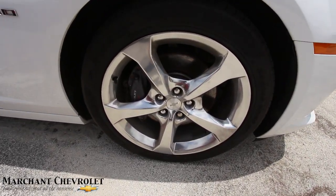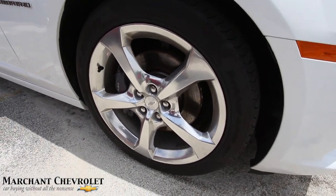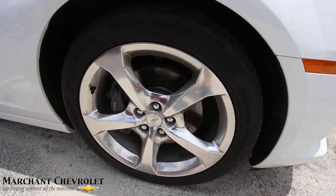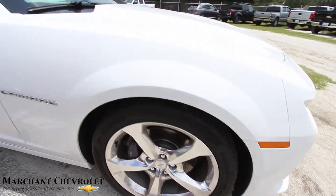20-inch five-star polished aluminum alloy wheels look great. They're a 245-45 series tire — those are the ZR tires, the P Zeros by Pirelli. Plenty of tread on those tires as well.